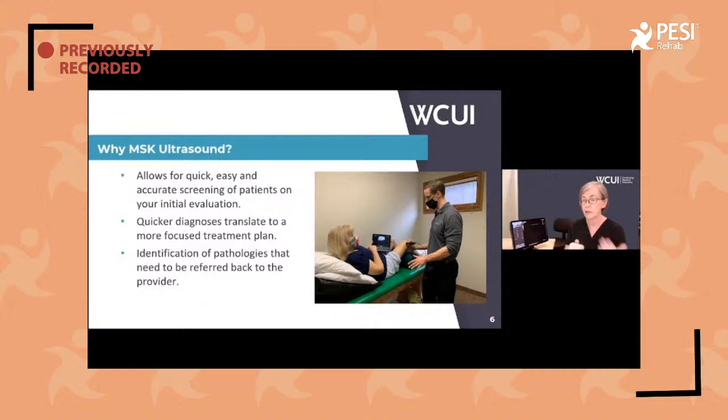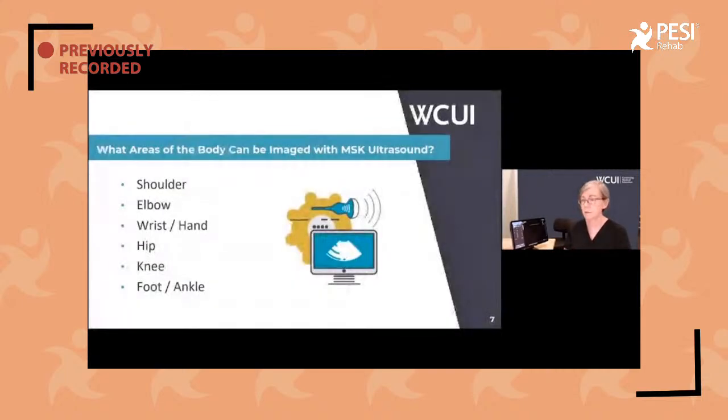A quicker diagnosis will give you a more focused treatment plan, and you can identify those pathologies that need to go back. So what areas of the body can be visualized with musculoskeletal ultrasound? Well, everything — with limitations within each. We can look at shoulder, elbow, wrist, hand, hip, knee, foot, and ankle.